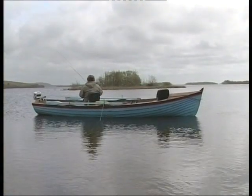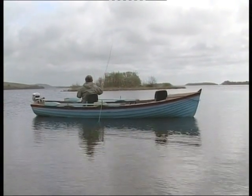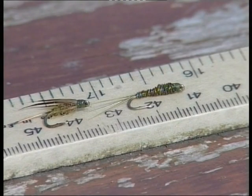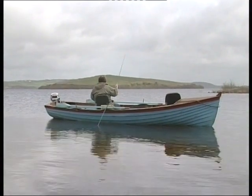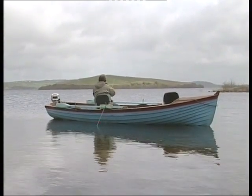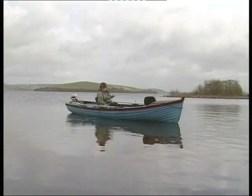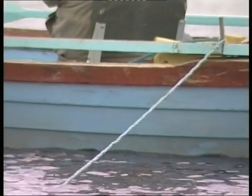Roy sets out to fish the olive nymph. He chooses to anchor up in a light breeze so that he can cover the area where the olives are hatching. He's using a weighted nymph on the point and a slimly tied olive pattern on the dropper. His rod is ten feet with a weight forward number six floating line. He releases sections of the anchor rope about three yards at a time, allowing the boat to drift forward slowly so that he can cover new ground.